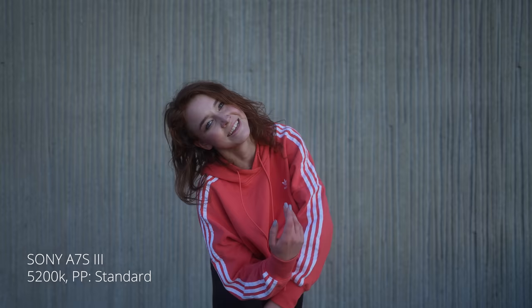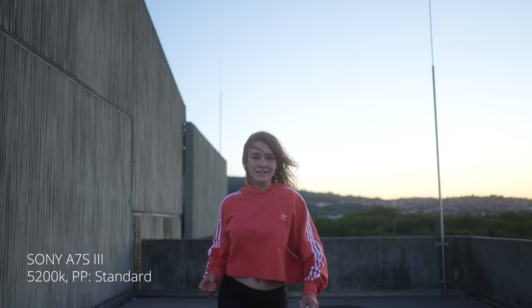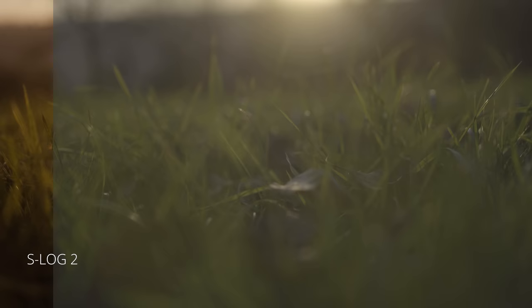I really have to say, colors right out of the camera look a lot better than from the previous a7 cameras. It doesn't have that greenish tint in the footage anymore, and the auto white balance became really useful — especially the anti-flicker AWB. What that means is the camera won't switch the white balance heavily when the scene or lighting conditions change; the auto white balance will produce a smooth transition when the camera tries to change those settings. This makes it so much more useful. But I still recommend shooting with a fixed white balance if you have the time to set it manually.